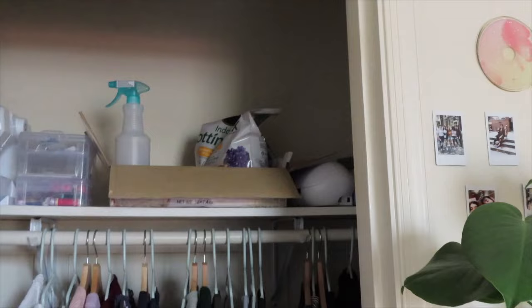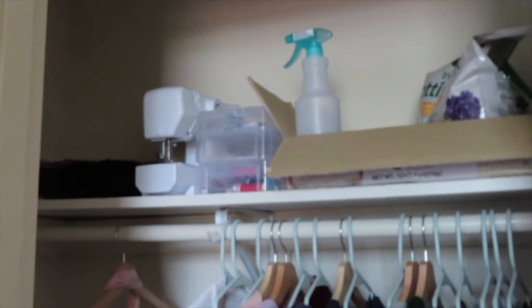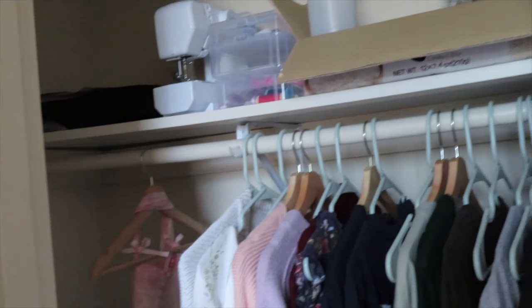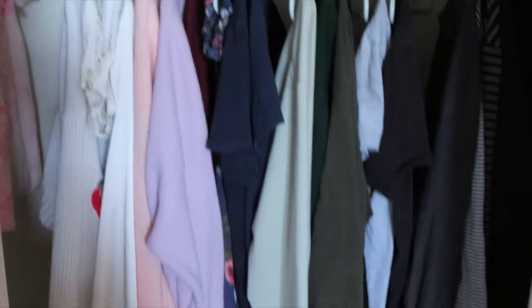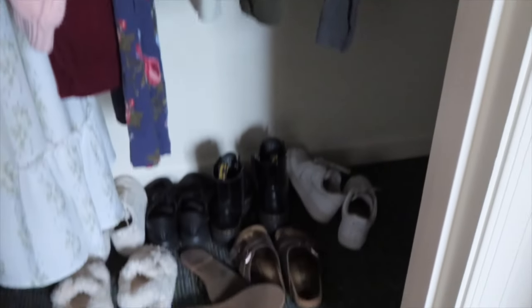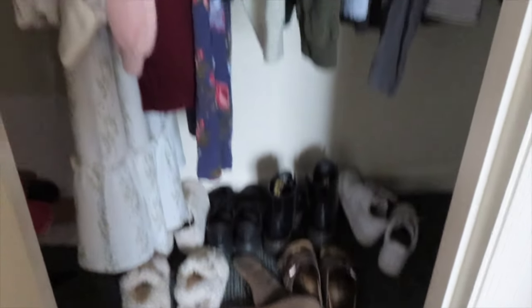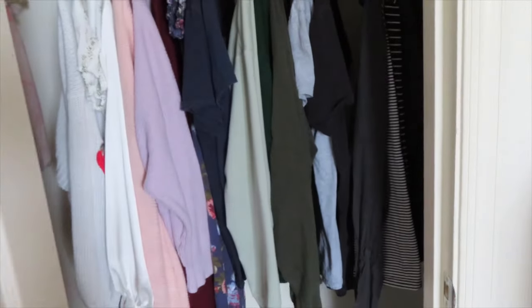My closet has plant stuff up top, my Silhouette machine to the right, and my sewing stuff to the side. I was actually planning on making a dress when I first moved here — I bought the stencils and everything — but I'm going to wait until I go on break to work on that. My shoes are just kind of thrown down there because I've been using those ones. That's my closet.